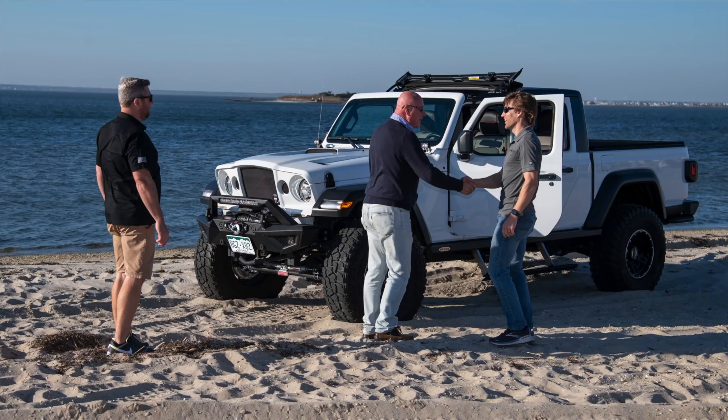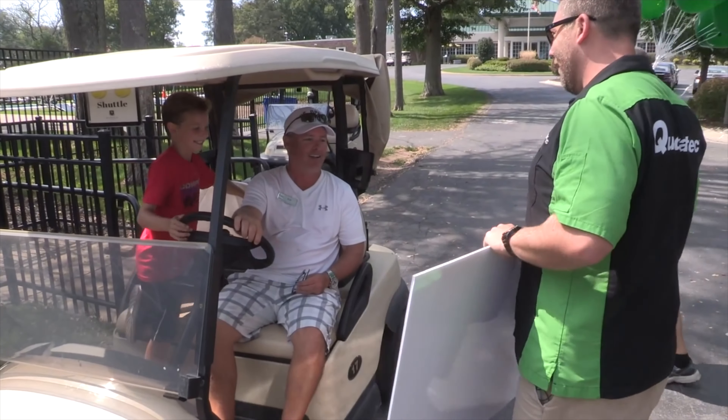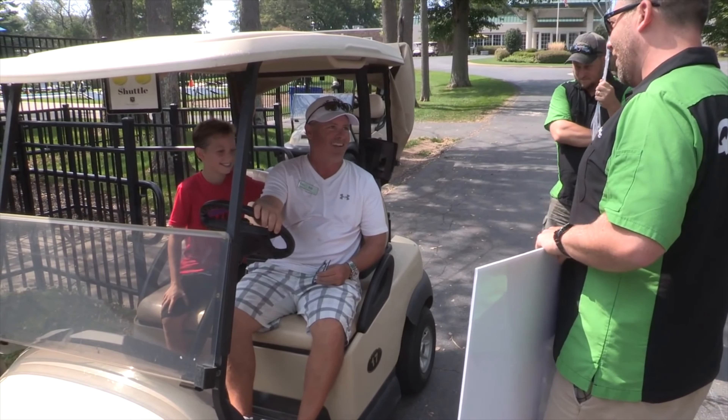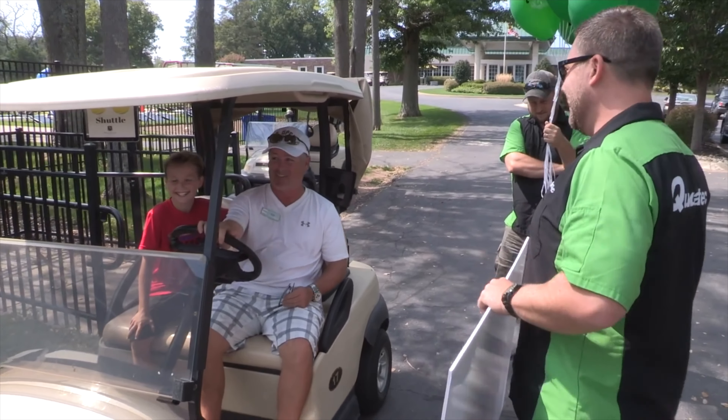Congratulations, so nice to meet you. You are a grand prize winner in our fly and drive giveaway. So we're sending you and a guest out to Moab, Utah for an off-road experience with Jeep Jamboree. For real? For real.